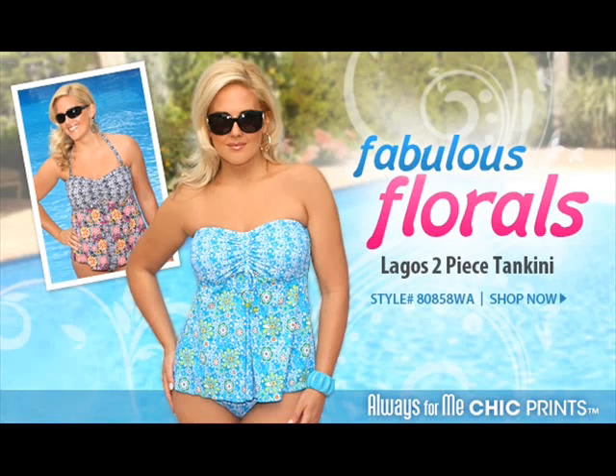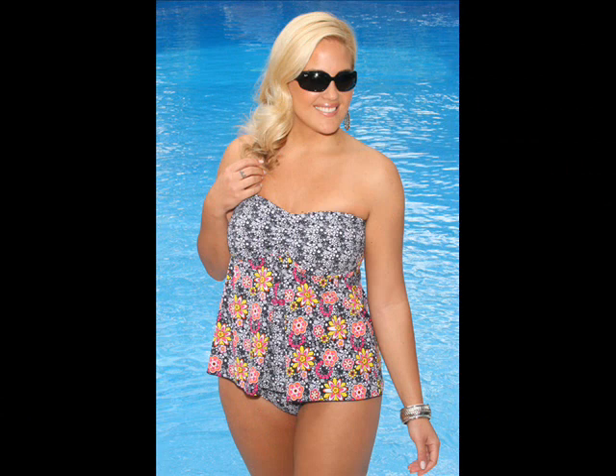From the Always For Me Chic Prints Collection, Lagos Two-Piece Tankini, Style No. 80858WA. Lagos is a retro floral inspired addition to our 2011 collection. We based the style on one of our best-selling suits.